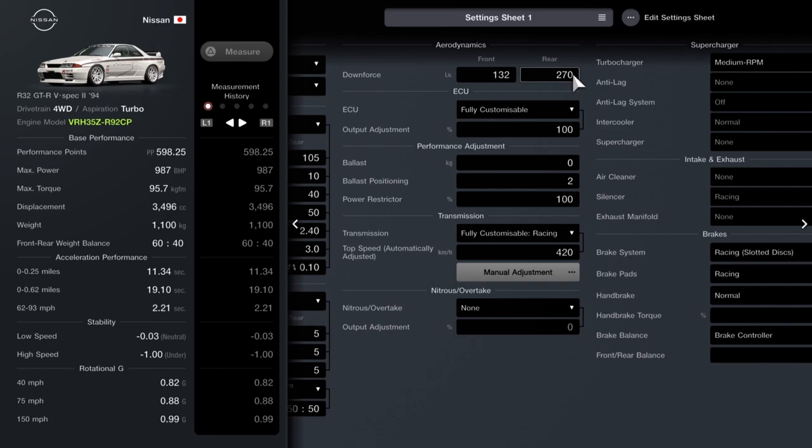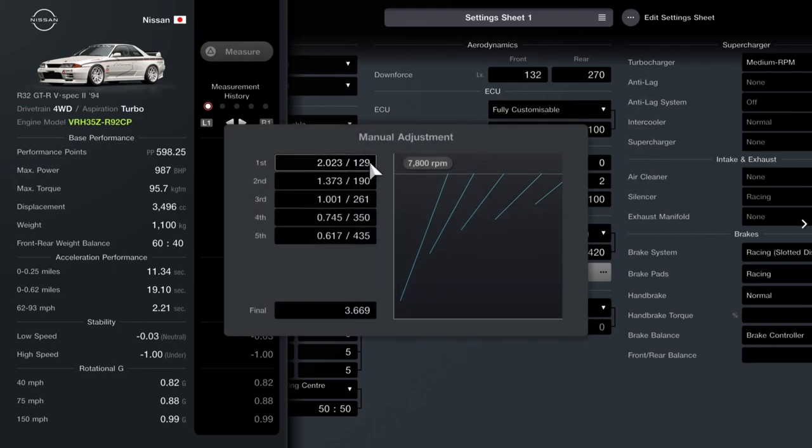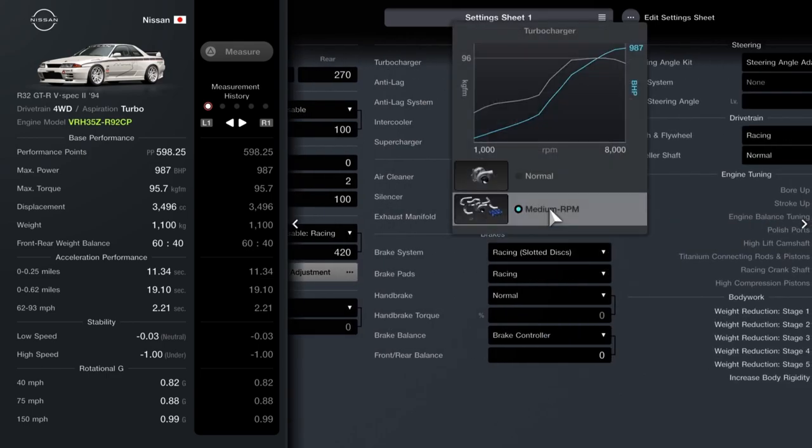Fully customizable diff — all set to 5. Then you want the torque vectoring tune set to 50. Downforce: 132 at the front, 270 at the back. Don't need to worry about power restrictions or ECUs. You want a fully customizable racing gearbox set to 420, then follow those numbers: 129, 190, 261, 350, 435.